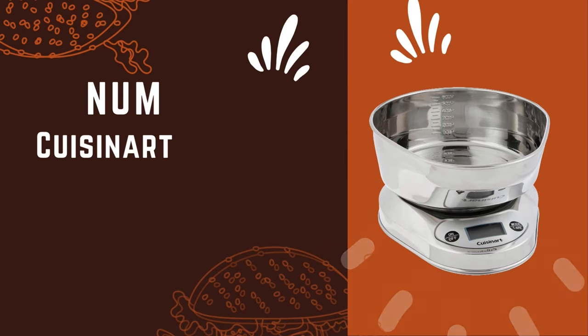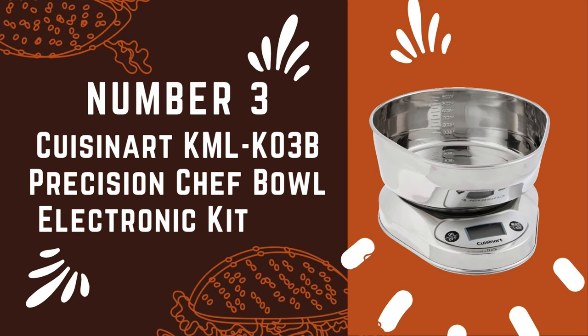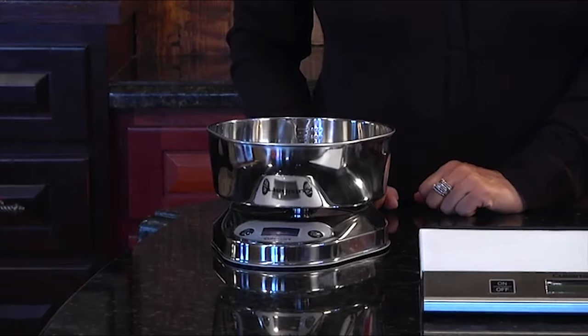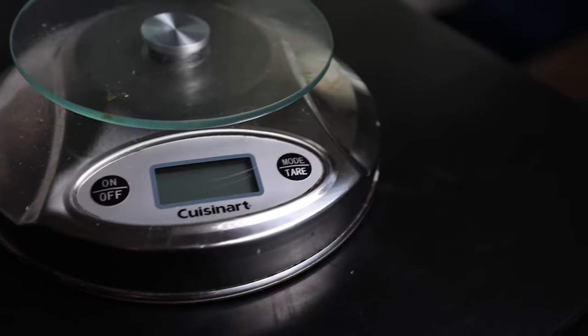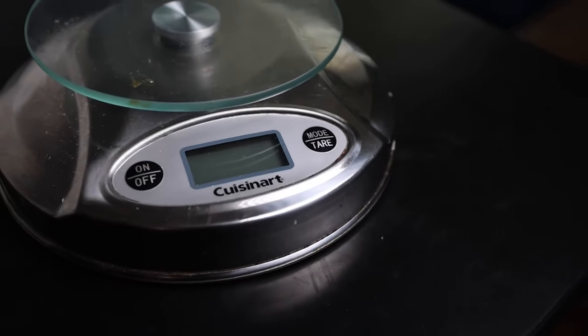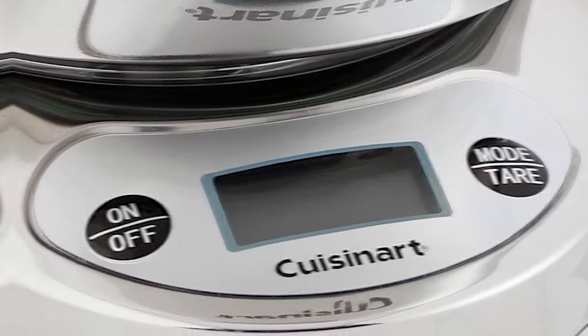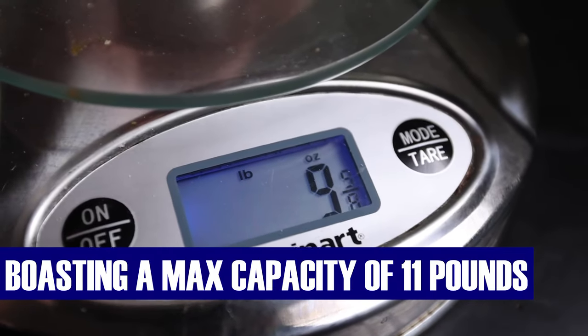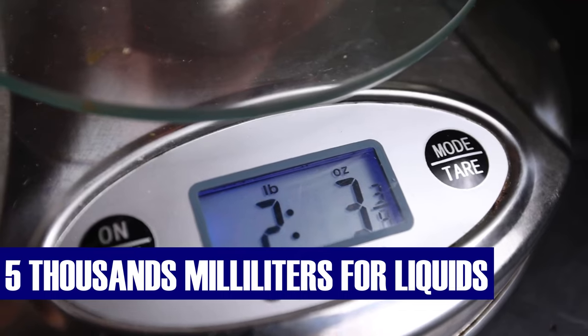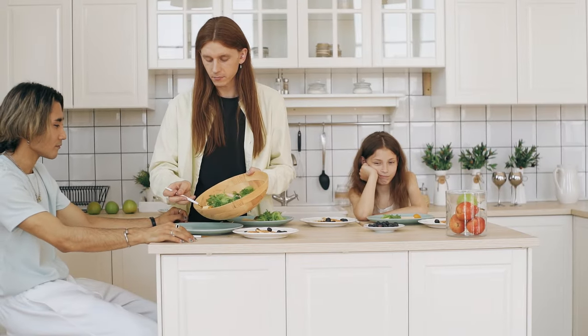Number 3: Cuisinart Precision Chef Bowl Electronic Kitchen Scale. Step into the realm of contemporary and stylish kitchen essentials as you embark on culinary adventures with this digital kitchen scale. Beyond its aesthetic appeal, this scale delivers outstanding performance, boasting a maximum capacity of 11 pounds for dry ingredients or 5,000 milliliters for liquids — a versatile companion for all your recipes.